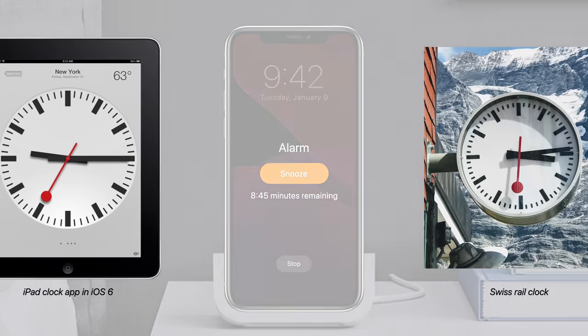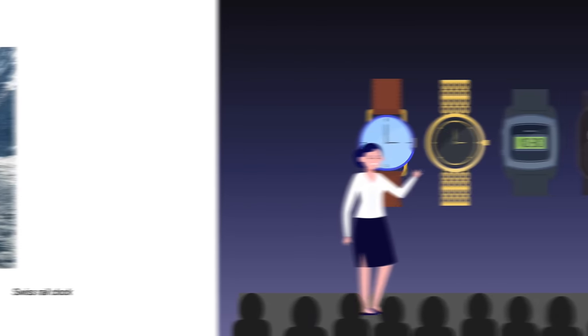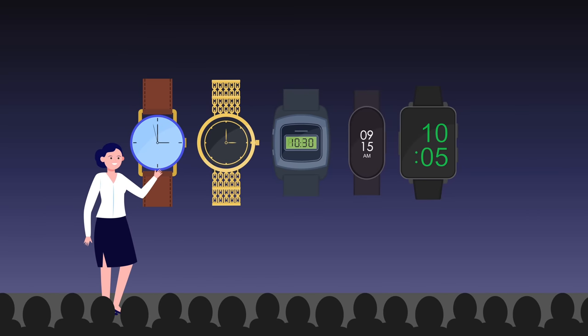When Apple creates software for time-related apps, they often follow the traditional practices of timekeeping found in analog clocks. In fact, when creating the Apple Watch, the company invited watch historians to speak at their headquarters.